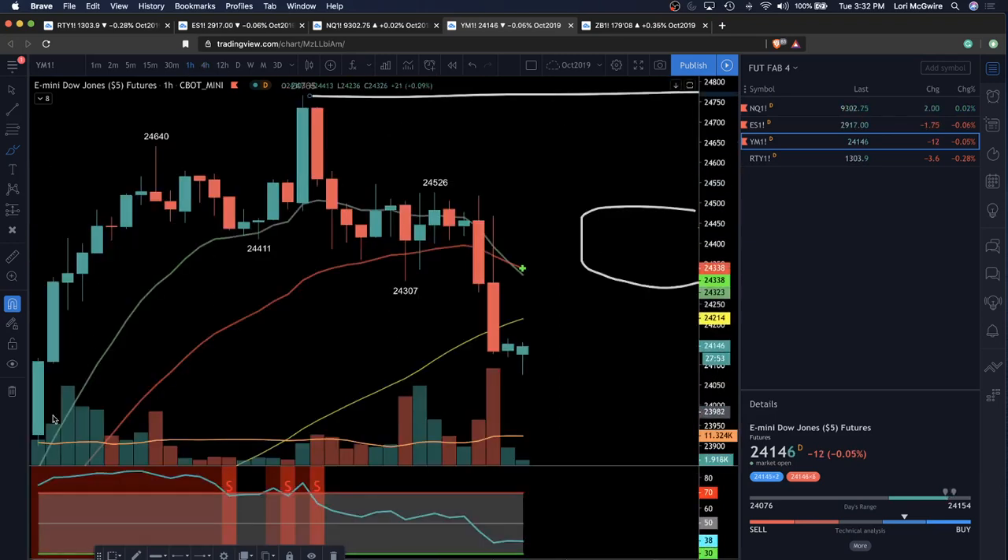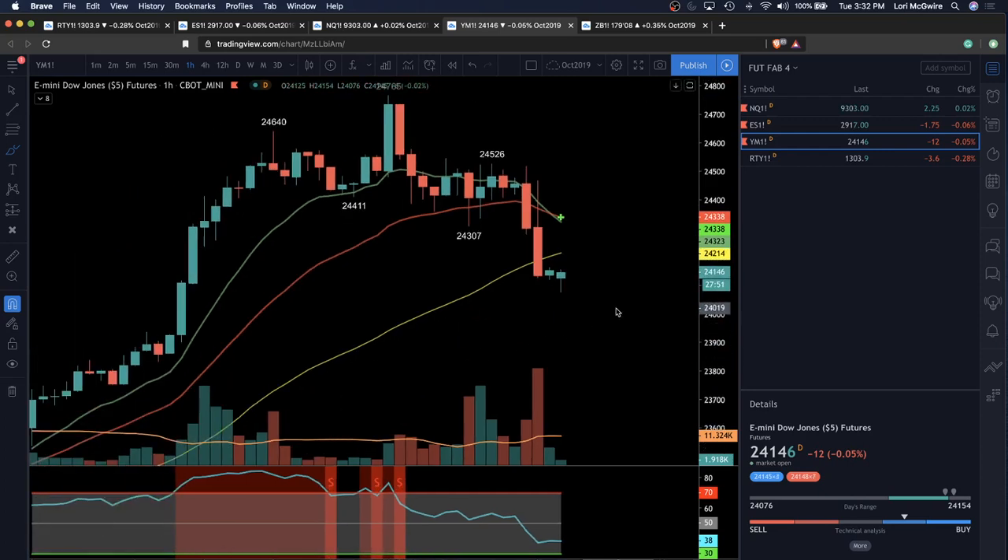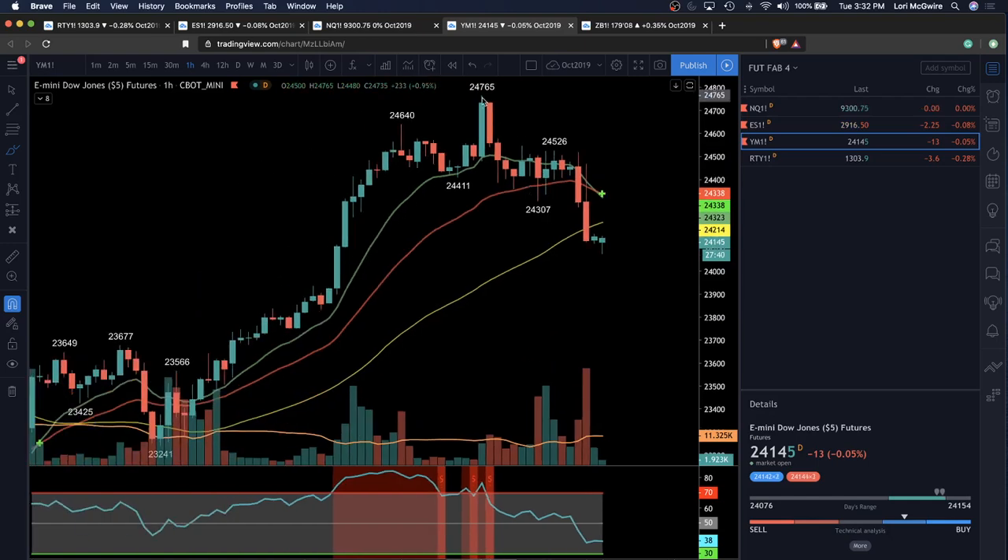On lower timeframes, let's look at your levels. You have support attempting to be established here at 24,076. Your next support is 23,832. Your next resistance is 24,518, and then 27,65.